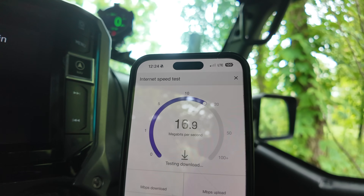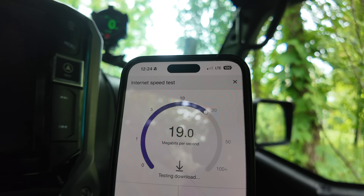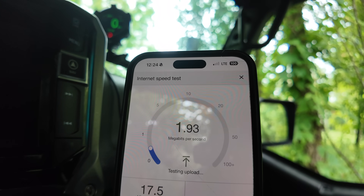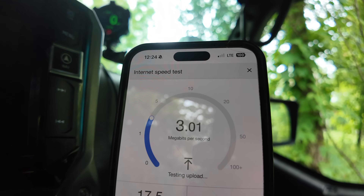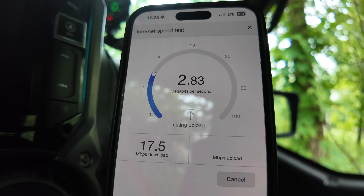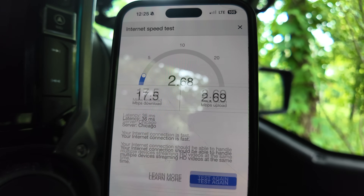The HiBoost is doing pretty good. The final download speed number is 17.5, and the upload speed is 2.69. So there is a marginal increase in download speed with the HiBoost compared to the WeBoost — not much of a difference. Really it's going to come down to cost and which one you want to get.